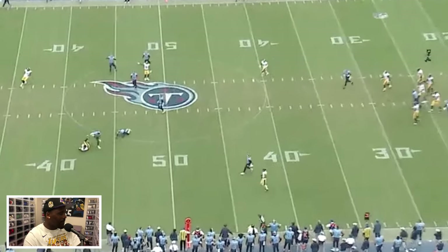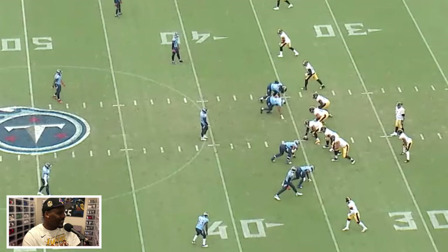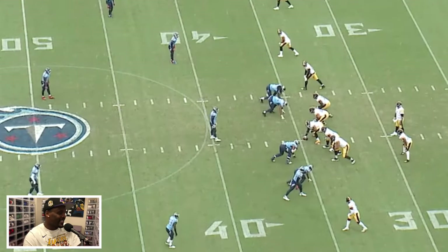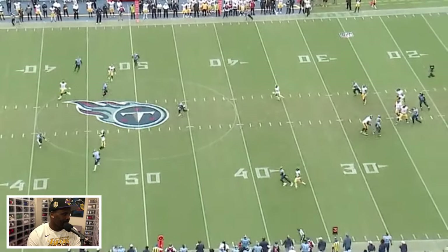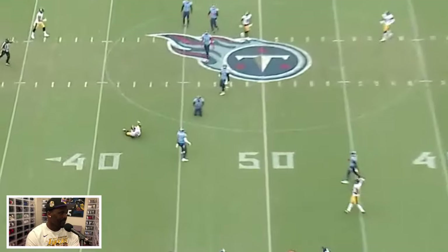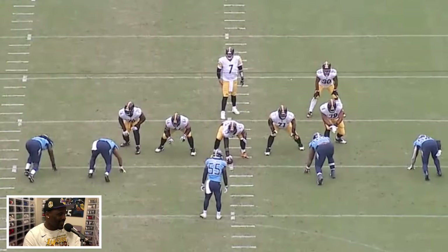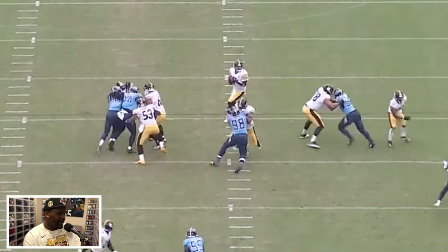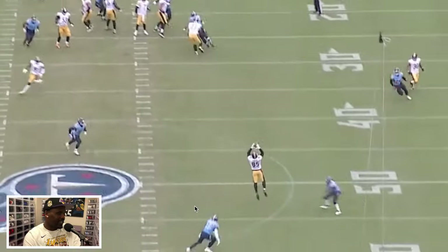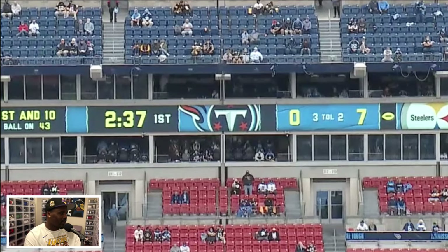Great finish by Ebron — it was a big play that helped them continue to produce and have that offensive outburst we saw in the first half. Here it is again from the end zone so you can see Ben's eyes and Ebron's route. Number 55 definitely goes too far inside, but as a whole, great job by the offense right there.